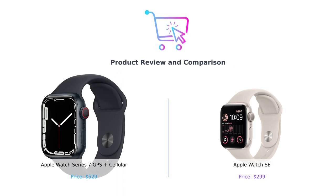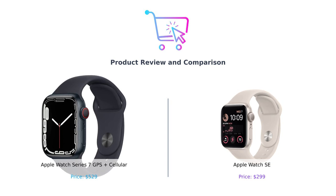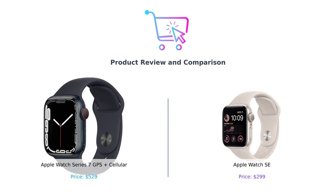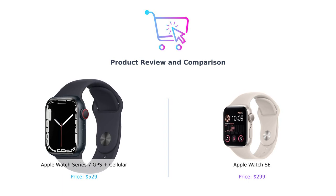Welcome back, smart buyers. Today, we're comparing the Apple Watch Series 7 GPS Plus Cellular and the Apple Watch SE to help you decide which smartwatch is right for you. With features that cater to both luxury and budget-friendly needs, let's dive into this smartwatch showdown.